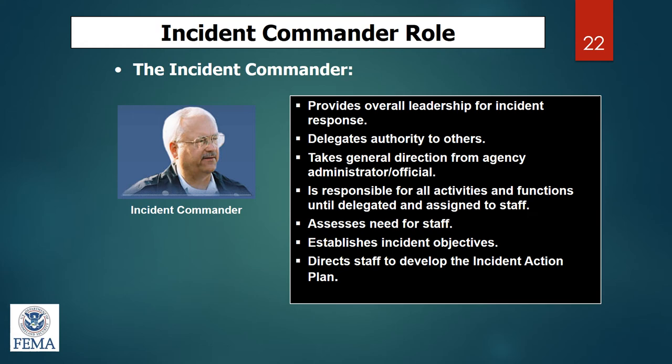The incident commander initially determines what positions to fill — all of them or just a few. Under the incident commander is the command staff: the public information officer, liaison officer, and safety officer. We'll go into more detail about all of these in the next few slides.